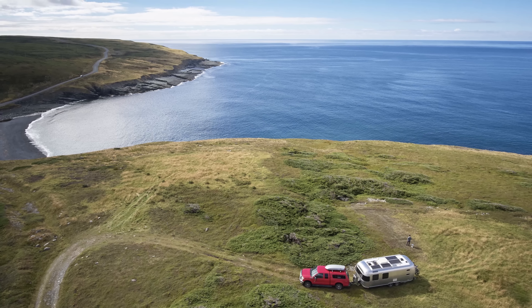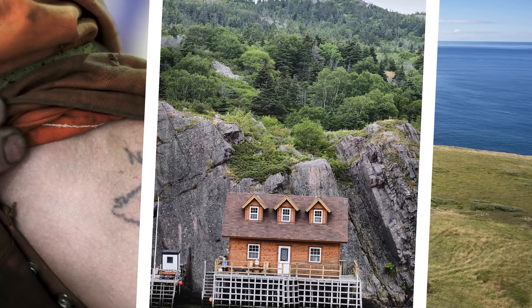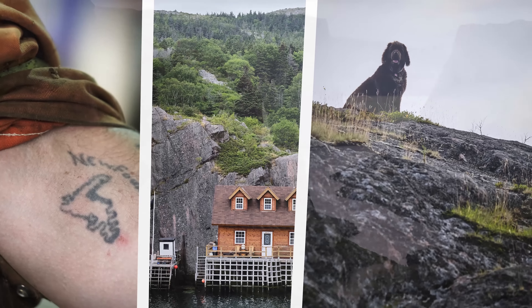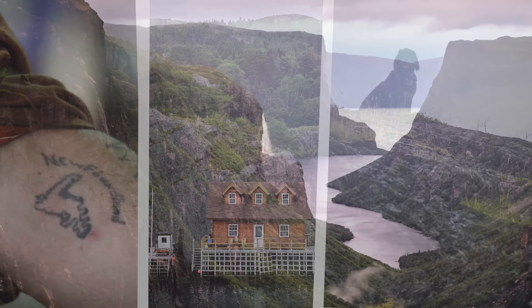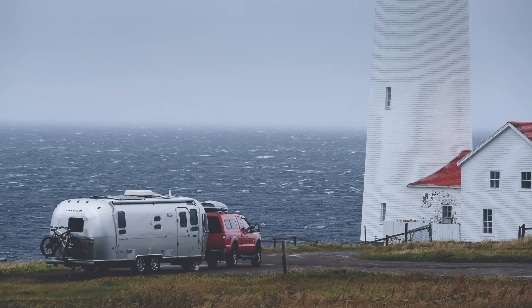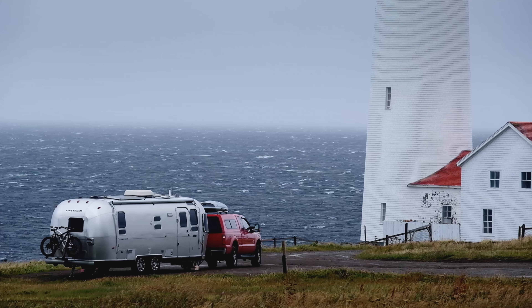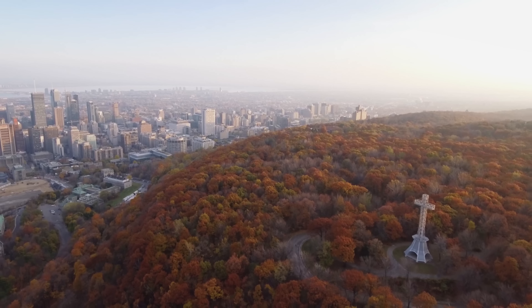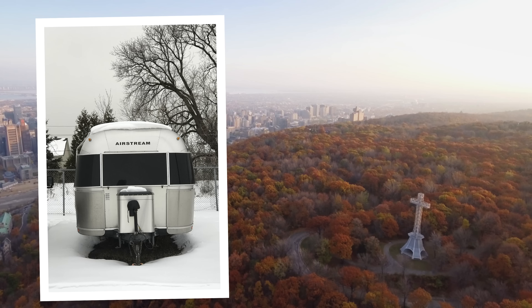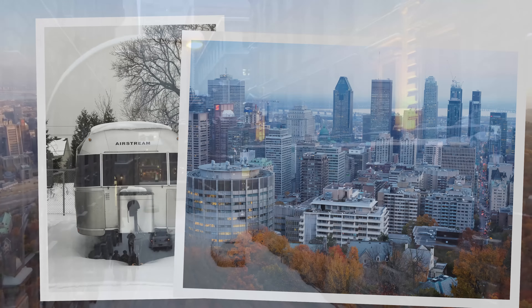We absolutely loved the people, the places, and the culture of Newfoundland. That island is a magical experience and also one of Canada's best-kept secrets. We popped over to Labrador for a few days and by the end of September we were back on the mainland experiencing autumn in Quebec. We loved it so much we decided to winterize the Airstream, rent a loft, and stay for the holidays.